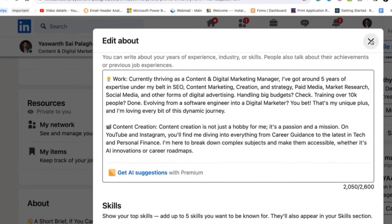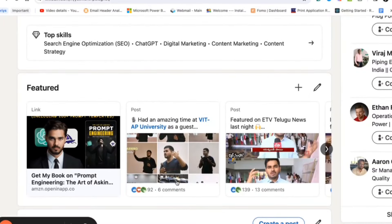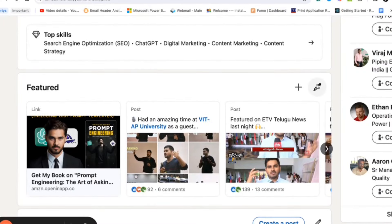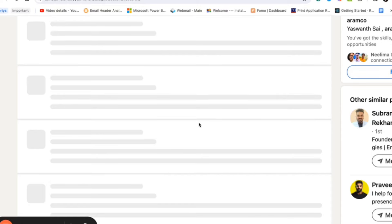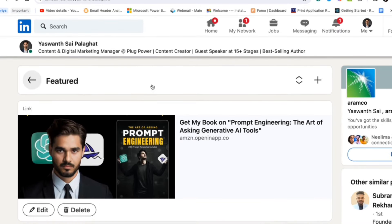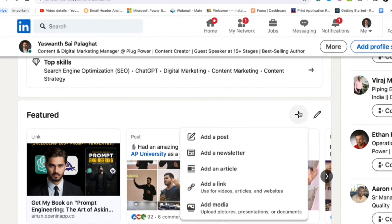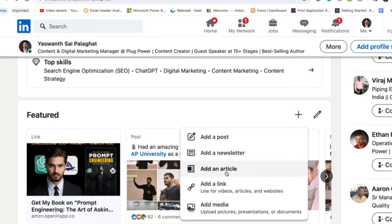After that, you will see an option called Featured — it is also very important. The Featured section is where you can upload links or portfolio items so they appear near the top of your profile for visitors to click and explore. I have featured my books, top posts, and media appearances. If you are a student or job seeker, make sure you upload your resume or a portfolio link like GitHub or Instagram so people can learn more about you.